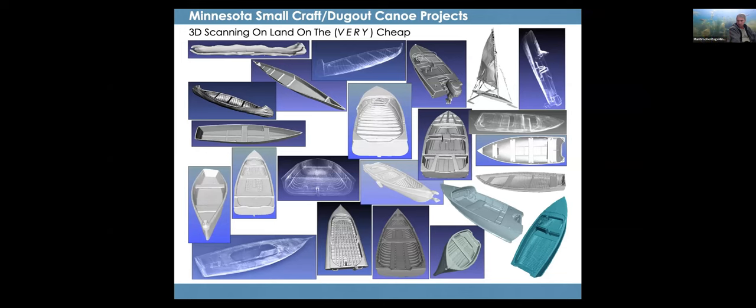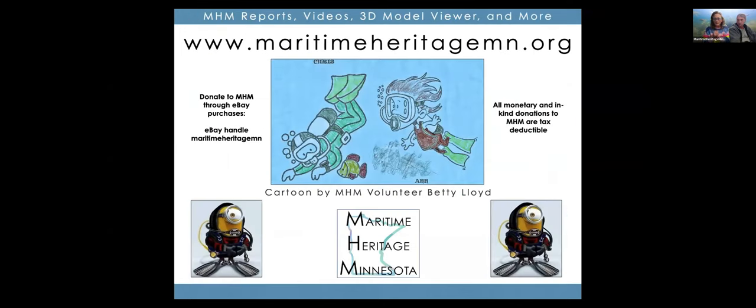That's pretty much it — it's a short presentation since it's just one site. If you'd like to donate to MHM, we sell items on eBay and all of that money goes directly to MHM. Monetary and in-kind donations are tax deductible. We'd like to thank everyone. The report is listed on our website, with links to all our dugout canoe work and underwater archaeology work. Our website is being reconstructed from scratch, still under construction. Reports are hosted on the Internet Archive but linked to our website.